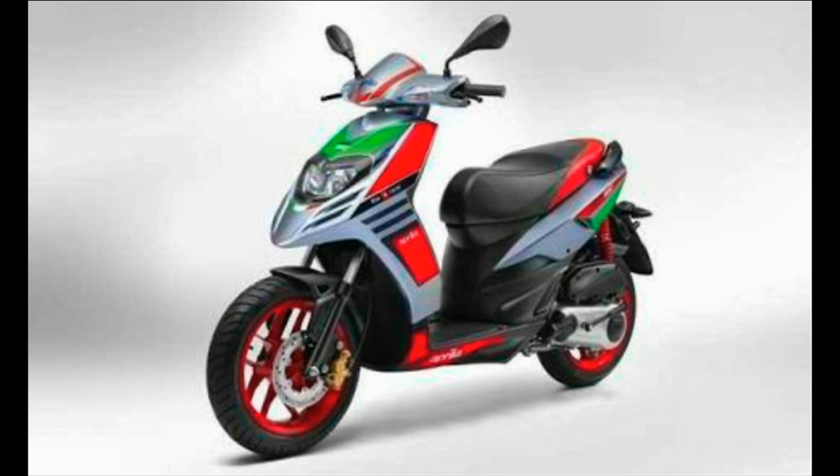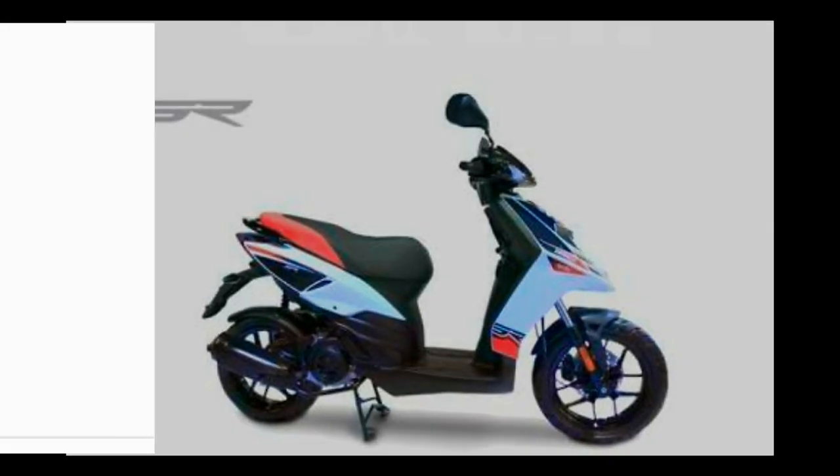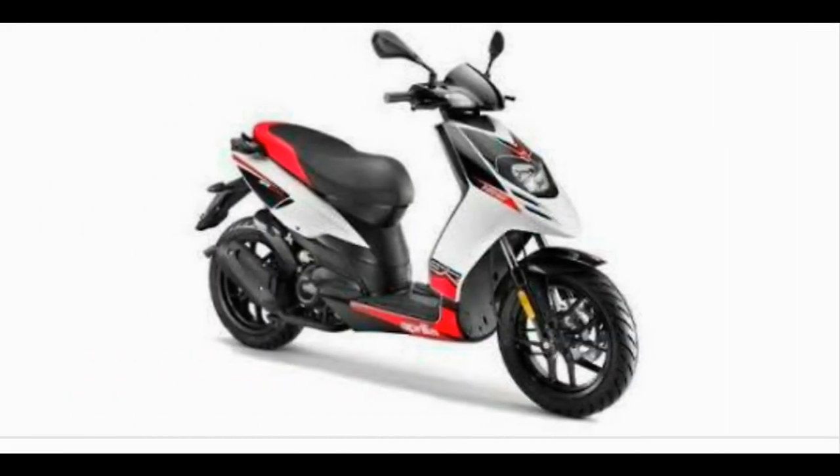The SR150 was launched in India in 2016 and has since received good reception. It is the most powerful mass market scooter available, and Aprilia will not be tinkering with the engine when it launches the new colors. The scooter gets a 154.4cc motor producing 10.35 bhp at 6,750 rpm and 11.4 Nm of peak torque at 5,000 rpm. The engine is mated to a CVT unit.